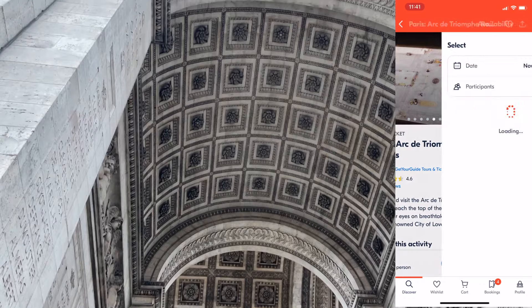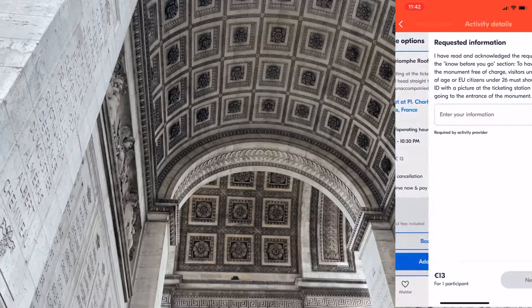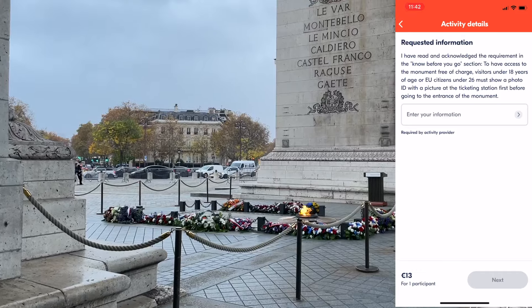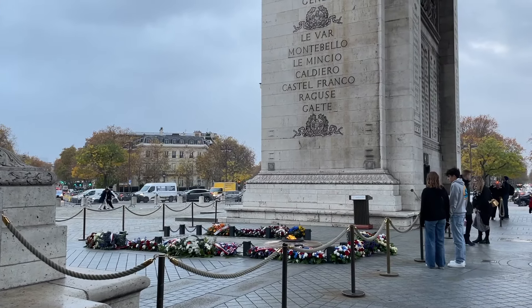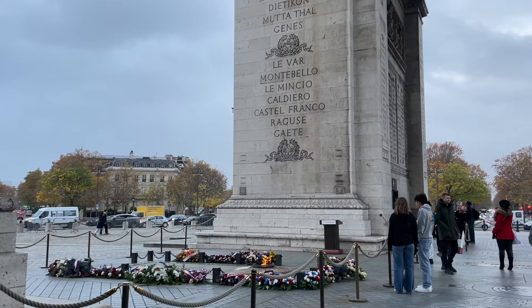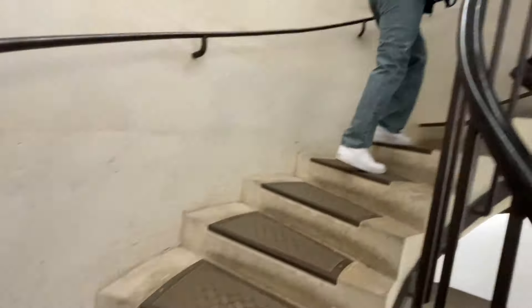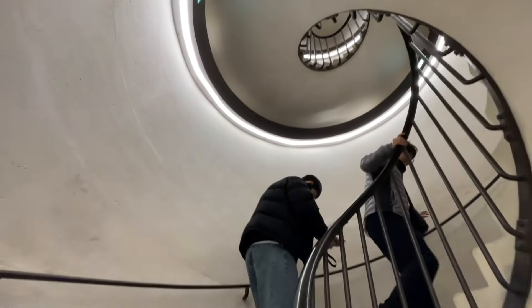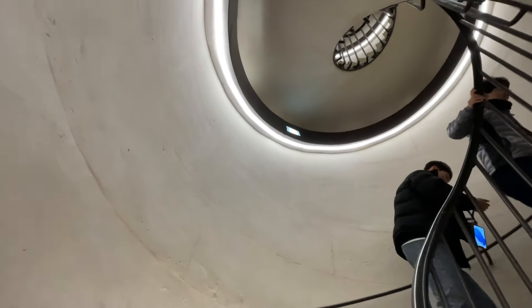When I booked the ticket, Get Your Guide actually warned me that if I was under 26 and an EU citizen I could get in for free, which I thought was a really cool touch. Booking through the app also lets you skip the line, which was very long the day we went. Personally I prefer the view from the top of the Arc de Triomphe over the Eiffel Tower — it's cheaper and you can actually see the Eiffel Tower from up there, plus the Champs-Élysées.